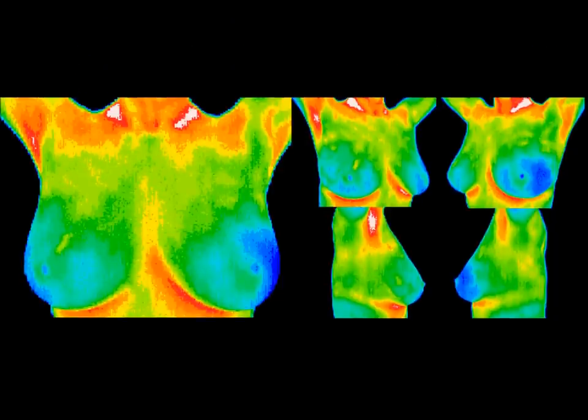Thermography is a useful adjunct to mammography in breast screening. Asymmetry or a change over time in an individual's thermal pattern is associated with underlying pathology. Thermography can often detect physiologic changes associated with cancer while it is still at a cellular level, before it becomes visible on a mammogram.